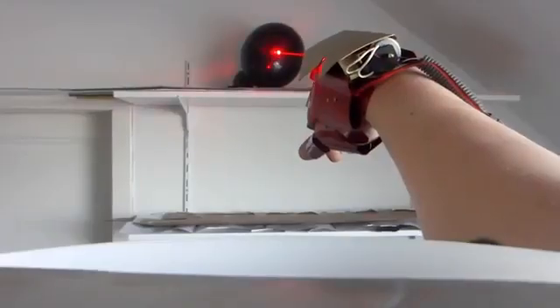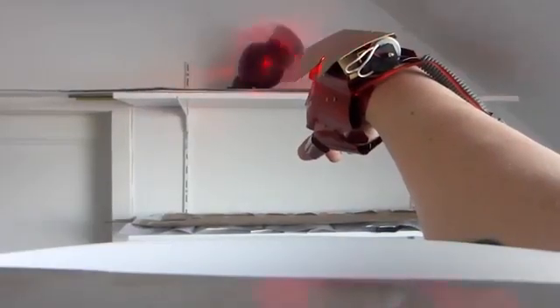The other laser, weaker and red, has a power of only 300 milliwatts, but it can still easily pop a balloon. The price of this invention is $70.